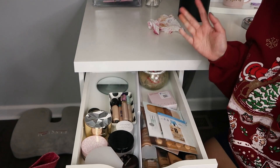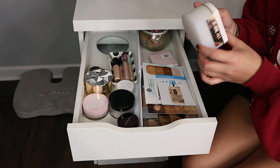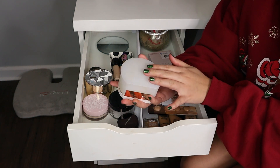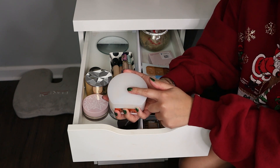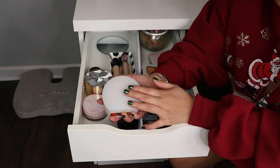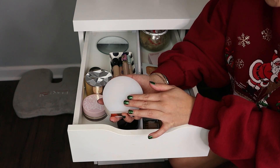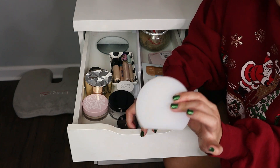The next category is foundations and powders. The first to go is the Flower Beauty Finishing Powder. This will give you the worst flashback ever. If you set your face and then try to put bronzer and blush or highlight on top of it, good luck — this makes your face too smooth to the point where it's almost slippery. Nothing will adhere; bronzer, blush, highlight — it will just slide right off. This is the worst powder I've ever tried.